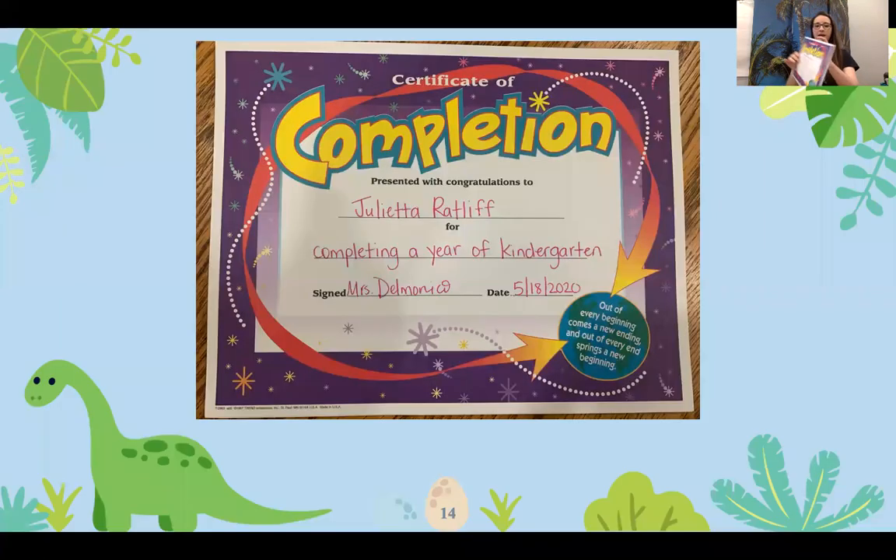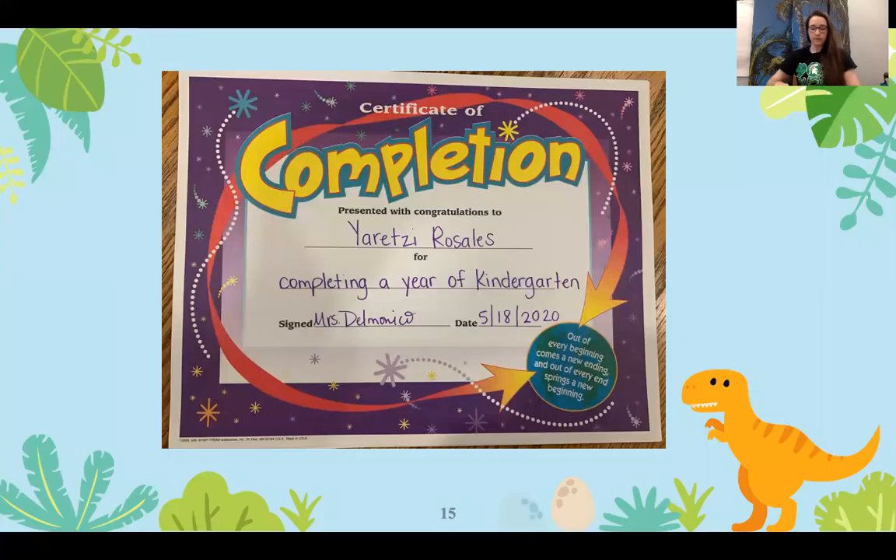Next is Julietta Ratliff. Julietta Ratliff is receiving Academic Achievement, High Citizenship, and Art Award, as well as her completion of kindergarten. Next up, we have Yretsy Rosales. Yretsy Rosales is completing kindergarten and receiving the High Citizenship Award.